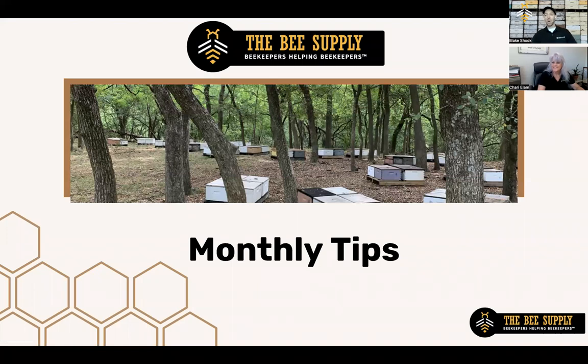Hey friends, welcome to our August webinar. I'm so excited to be with you guys. It is so incredibly hot outside. We have a lot of ground to cover today just talking about what you need to be doing in your bees with this kind of heat.